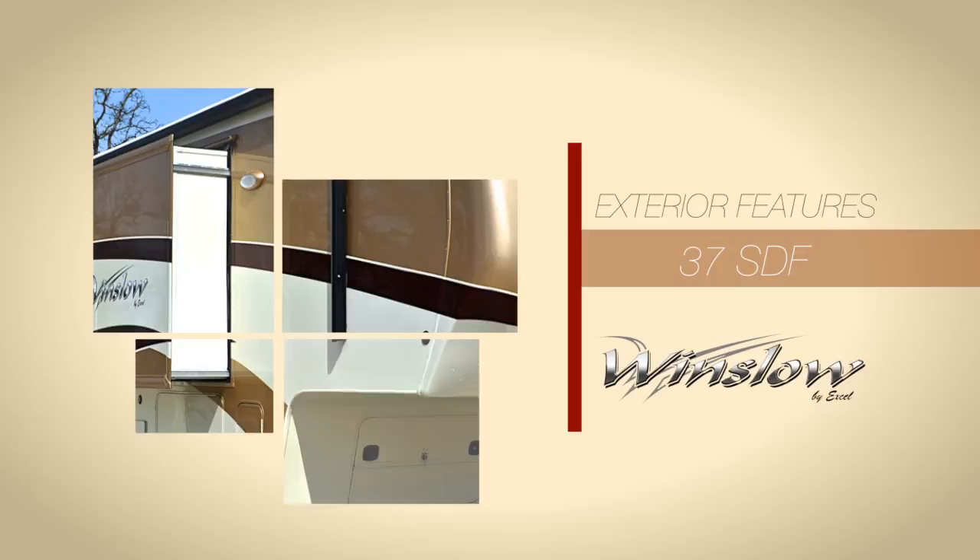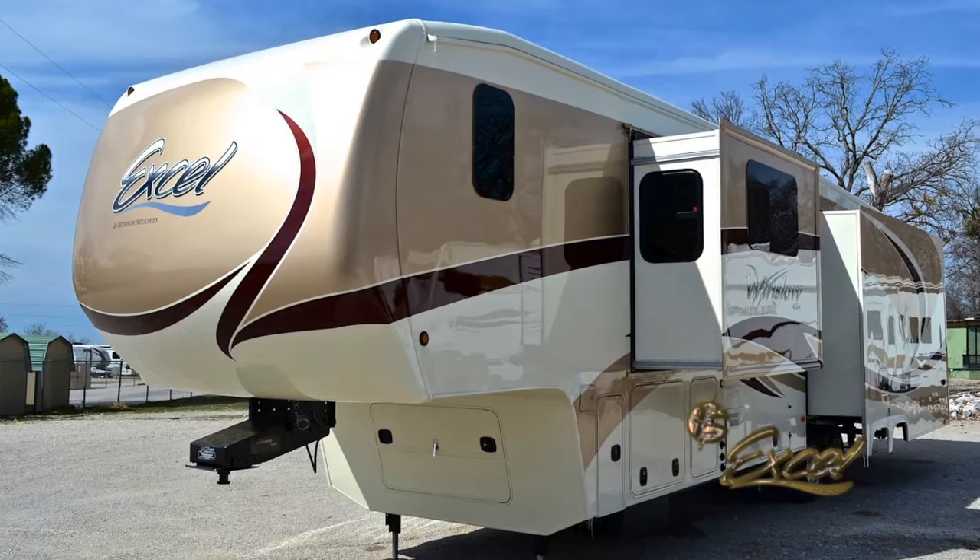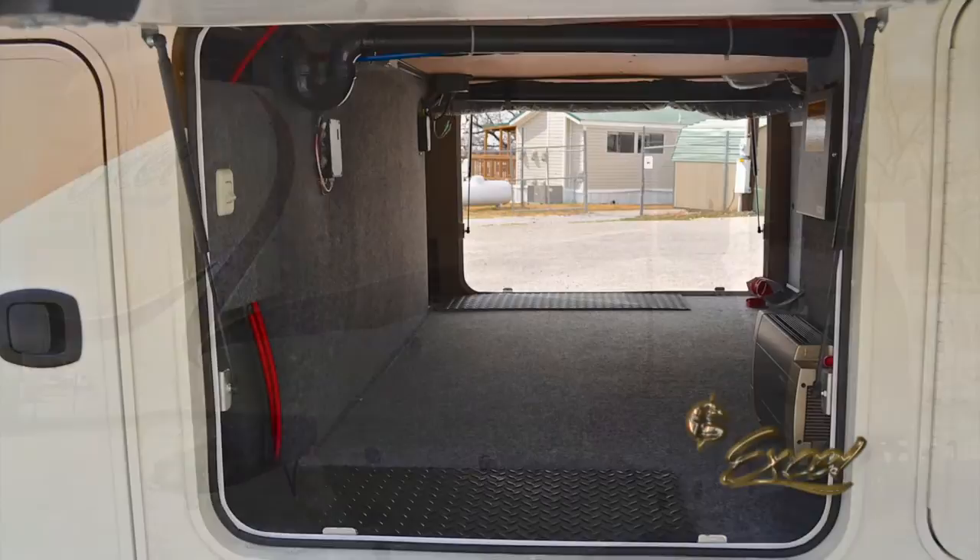The Winslow's full 5/8 plywood floors are sturdy, quiet, and give your home a solid base. A heated basement area protects under-floor systems and stored items from weather extremes.